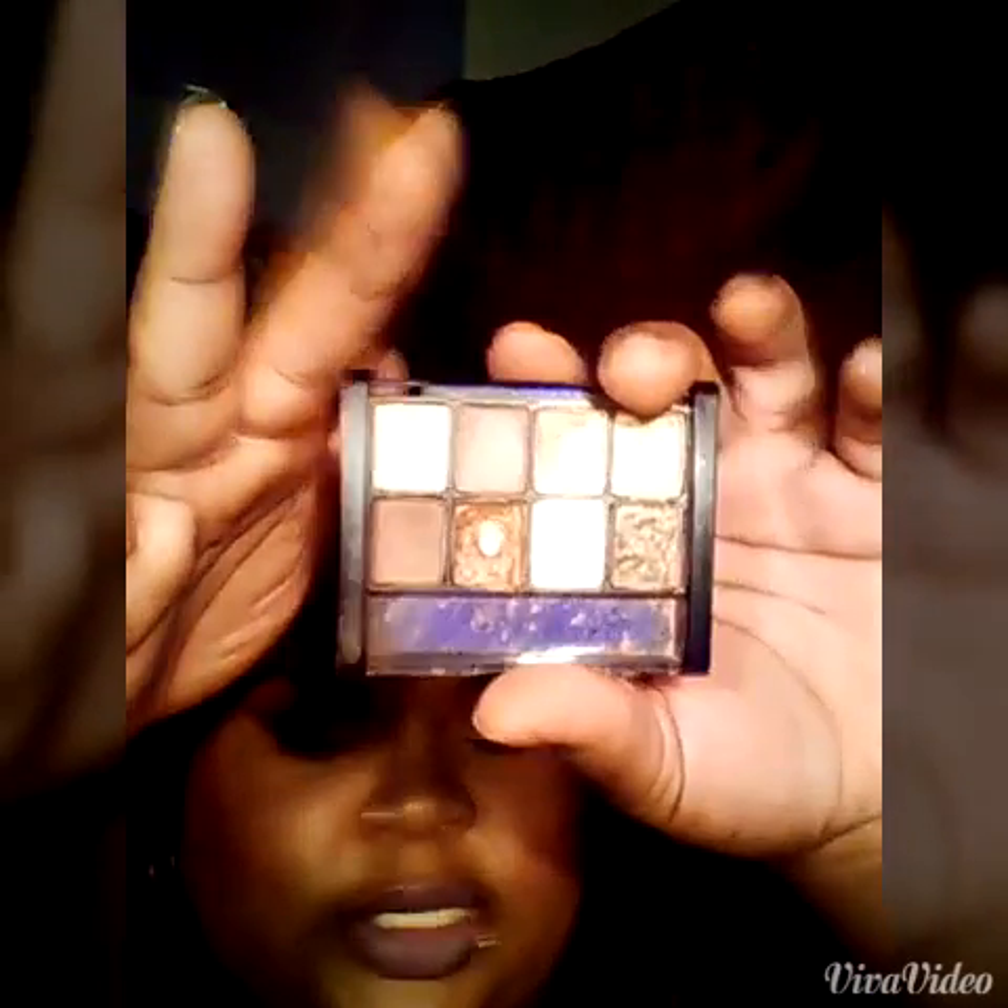On my eyes I use my Neighborly palette — this is an old palette, a throwback palette. I use this. It's looking nice. I have that on my lid.